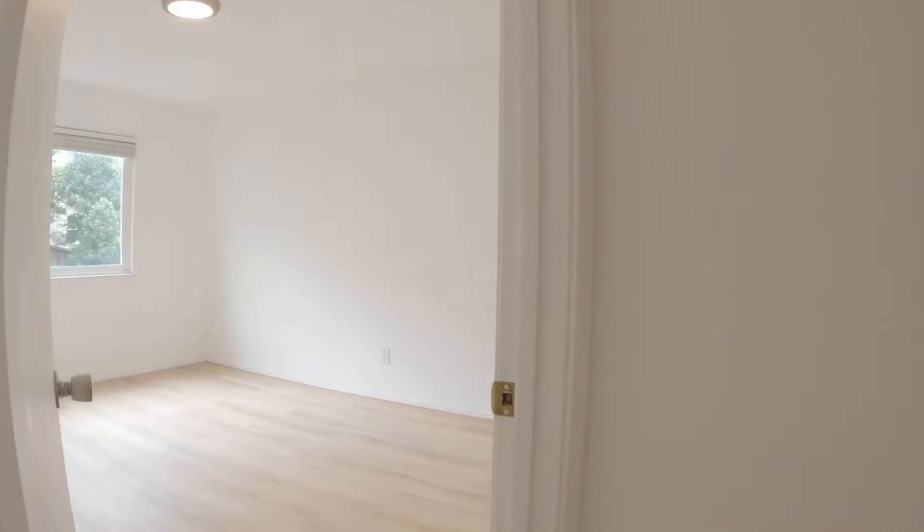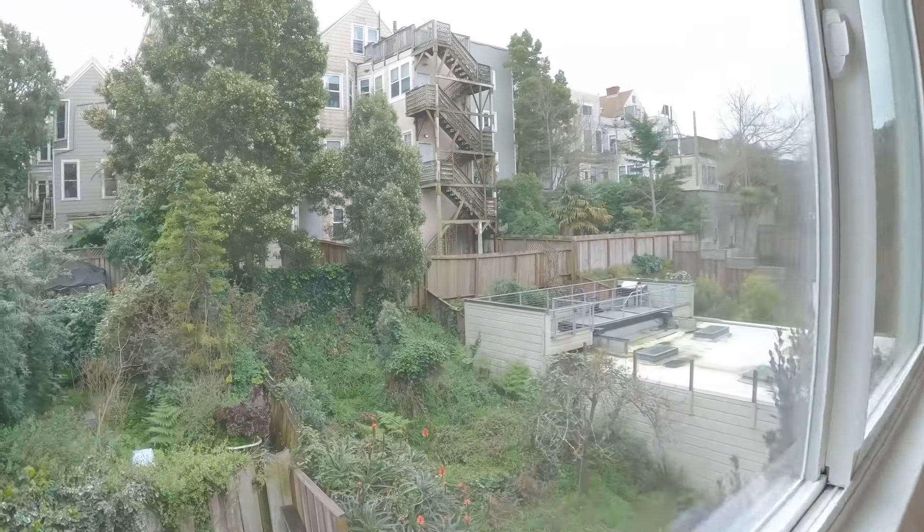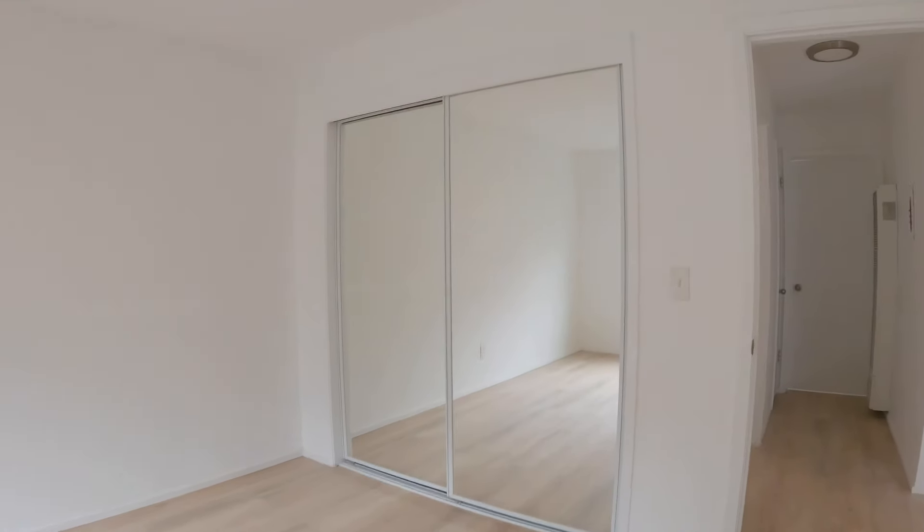Here is the first bedroom. This one faces the back of the building. You have double pane windows throughout this apartment, and both bedrooms have generous-sized closets. This goes all the way back.